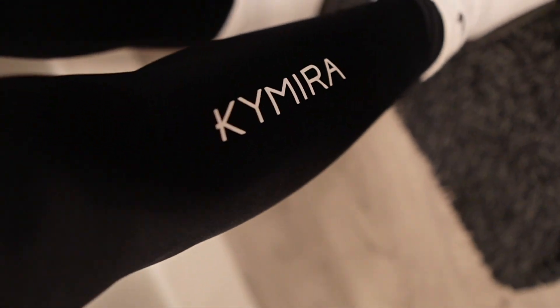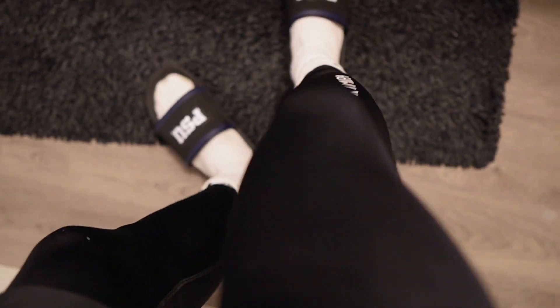You might wonder why I'm wearing tights — these are recovery tights. They're supposed to make you recover quicker and make the legs feel better. I've only been trying them for the last week, so I can't really tell a huge difference yet.